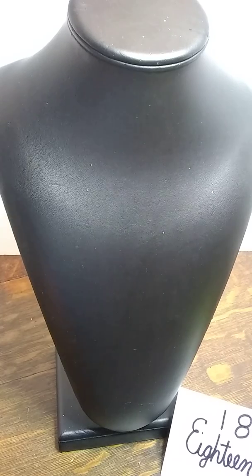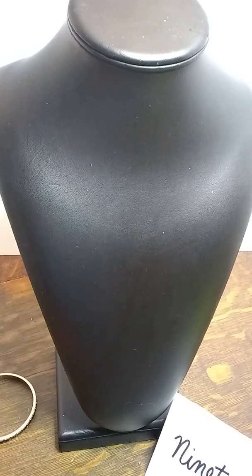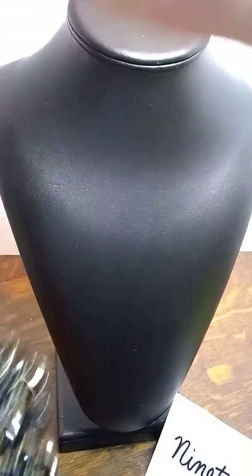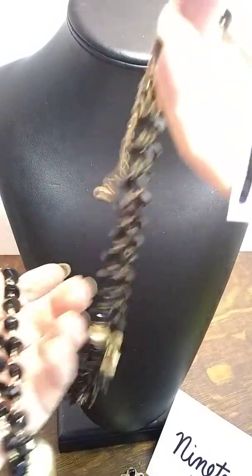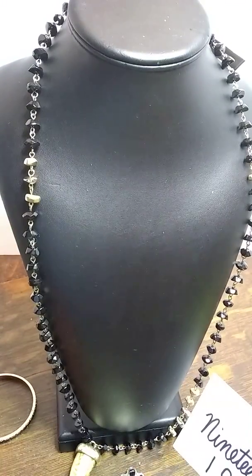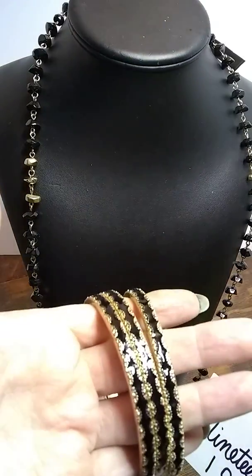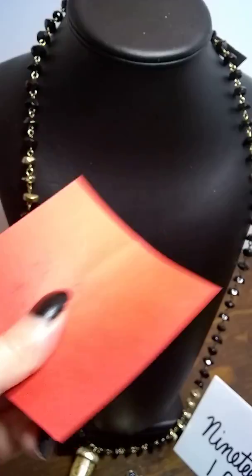Number 19 is gold and black — there's this one, and then this new-with-tag Chico's piece in gold and black, plus another gold and black piece, a really pretty gold and black bracelet, and this trio of bracelets in gold and black. That is number 19 and that is $20 plus shipping.